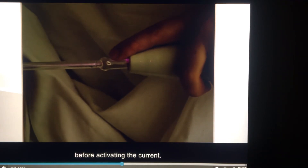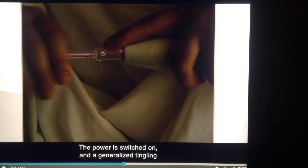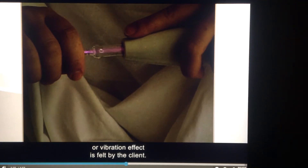With general electrification, the cosmetologist hands the electrode to the client before activating the current. The power is switched on and a generalized tingling or vibration effect is felt by the client.